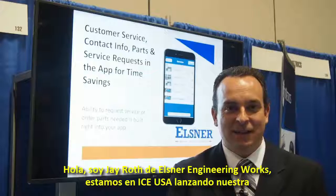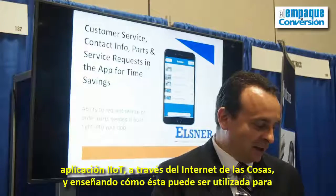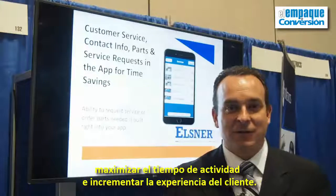Hi, I'm Jay Roth from Elsner Engineering Works. We're at ICE USA where we're launching our IIoT app, the Industrial Internet of Things, and how that can be used to maximize uptime and increase your customer experience.